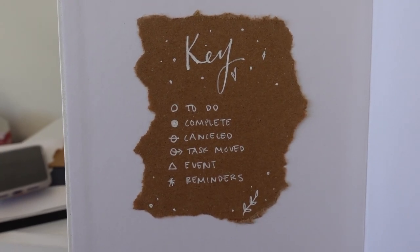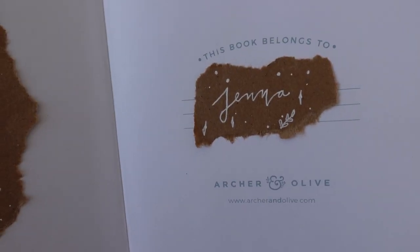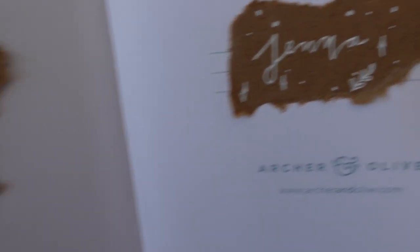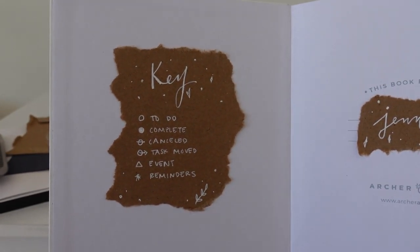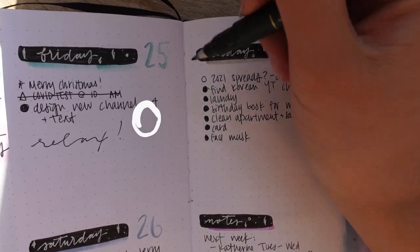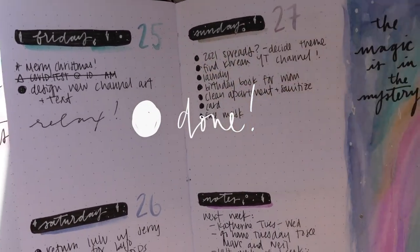We have an all-white Gelly Roll pen on top of some craft paper — I drew some sparkles, stars, and a little leaf and small plant. We are going to try to continue this design throughout the rest of our yearly spreads. And we're done!